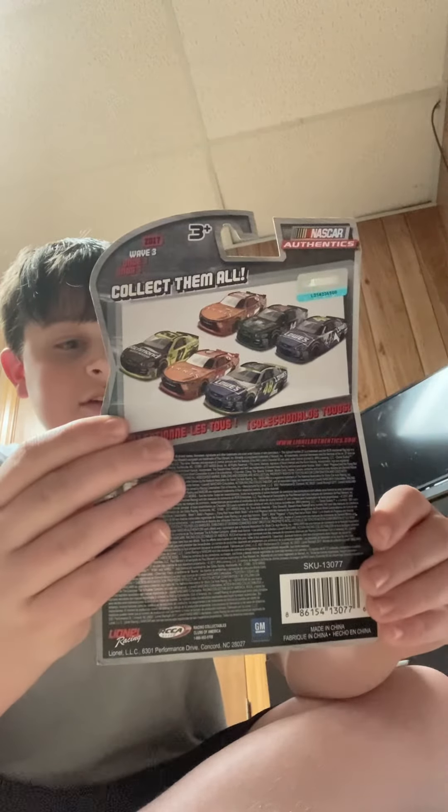That one was sponsored by Aris. That was good — you had a pretty good season that year.